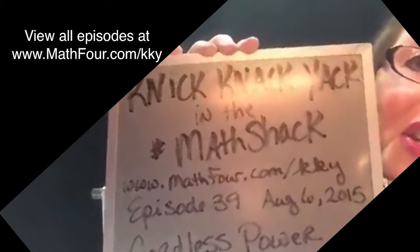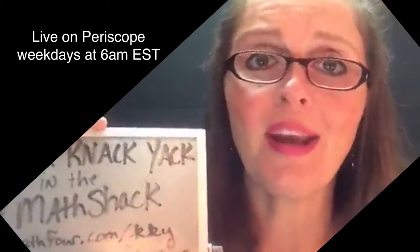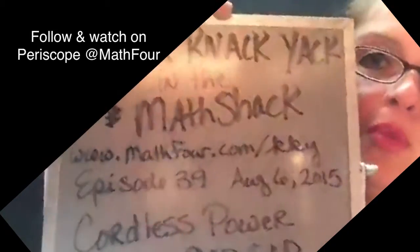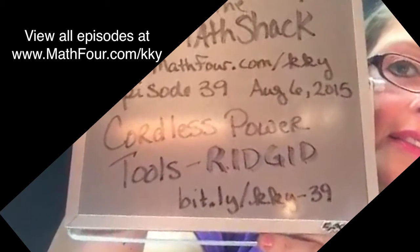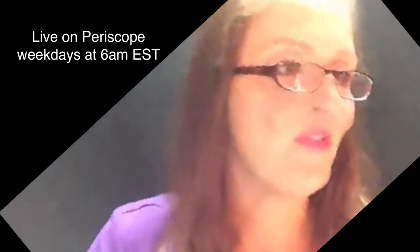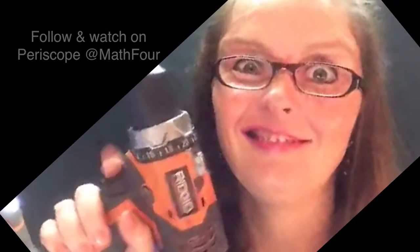This has been Knick-Knack-Yack in the Math Shack. I do it every weekday morning at 6 a.m. Eastern, and we talk about another random knick-knack or object that happens to be here in the Math Shack. Go to www.math4.com/KKY — that's knick-knack-yack — and you can see all the past episodes. We are on episode 39 — good, solid, not a prime number, right? It feels like it's a prime number but it's not. Thank you for coming and hanging out with me. I'm Bon Crowder. I'm out.